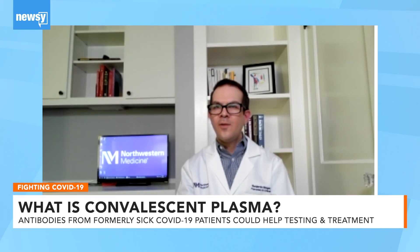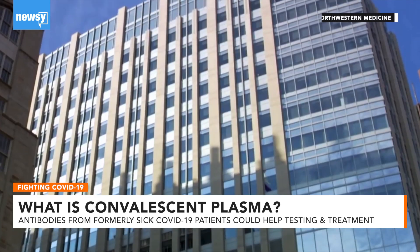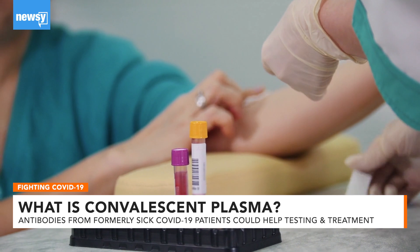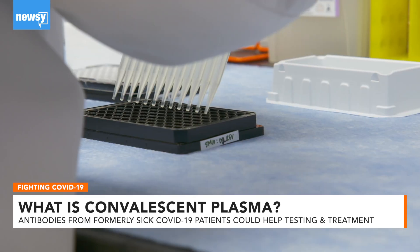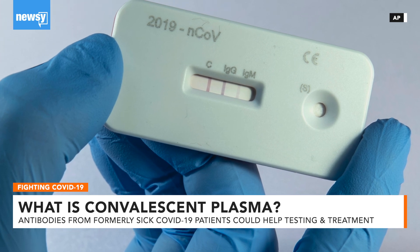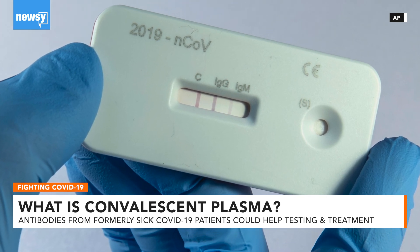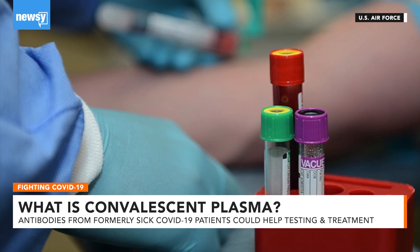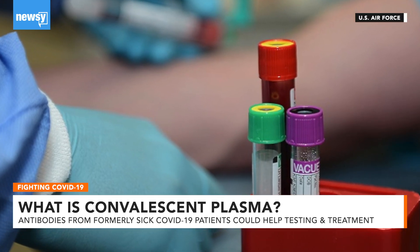Dr. Ben Singer, a pulmonary and critical care specialist at Northwestern Medicine, says no medical test is perfect, but that people should exercise caution if they do get antibody tested in the weeks to come as these tests are expected to become more available. 'We have almost no tests in medicine that give zero false positives and zero false negatives — that's just the nature of medical testing. As we learn more about these assays and how they're used appropriately, caution is warranted until we have data to really guide us.'